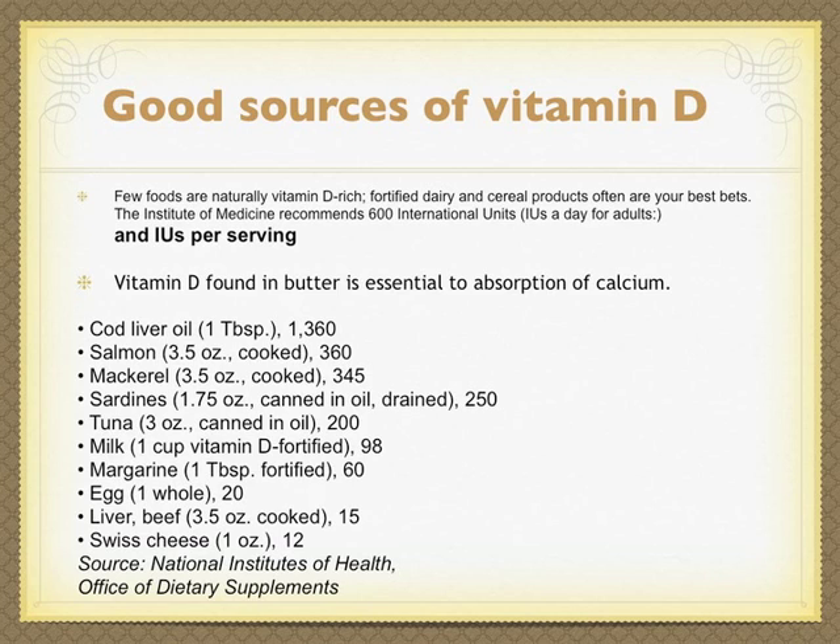Vitamin D found in butter is essential to the absorption of calcium. In one of the videos, Dr. Viera recommended butter for a multitude of benefits — go back and see that video.